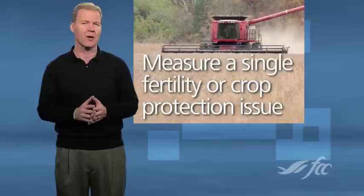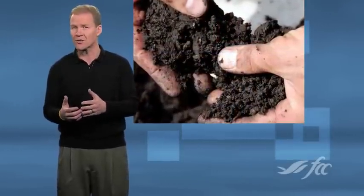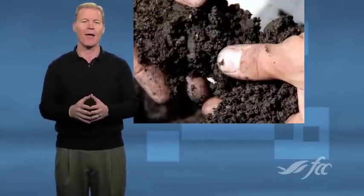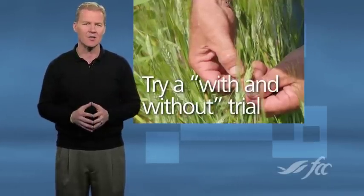The yield data scenario provides a good example. Instead of simply collecting the same information across the entire field year after year, consider which single fertility or crop protection product decision you are most uneasy about. If you think you are applying too much or too little of a particular nutrient, design and conduct a field scale trial and measure the results of two different rates. If your agronomist has been advocating an additional fungicide treatment and you are a little skeptical, set up a with-and-without trial and use the data to support your decision to use or not use the treatment next year.